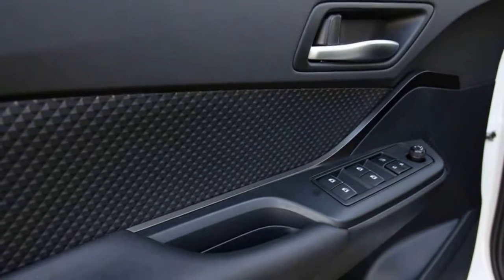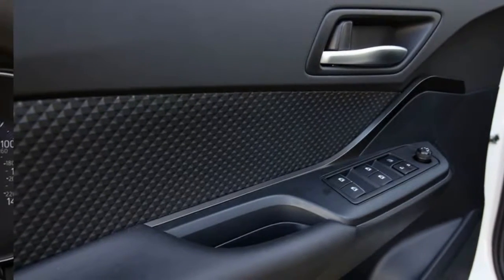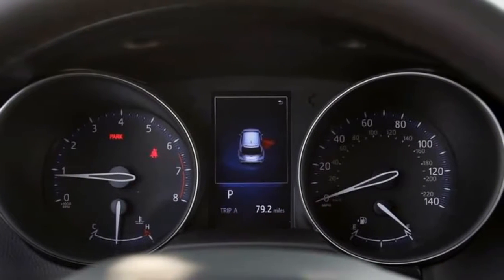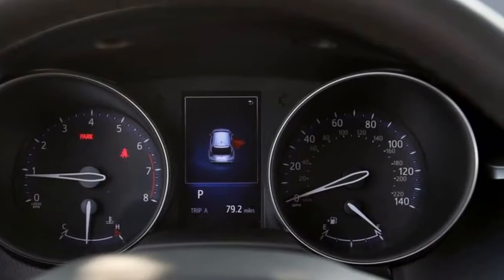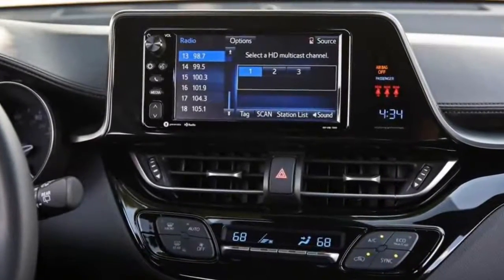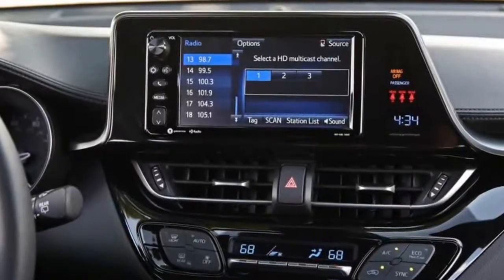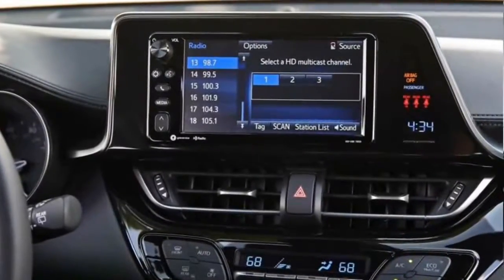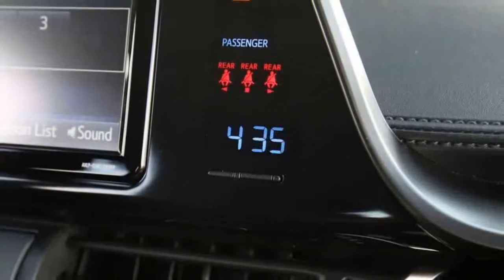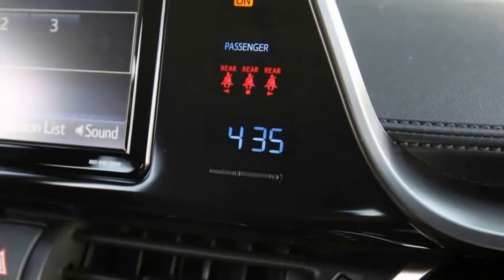We only wish the C-HR had brought more to the compact SUV party. Originally intended to join the Scion lineup before that brand's 2016 passing, the all-new C-HR was transferred to Toyota before it ever got to wear a Scion badge. Its audacious styling was previewed by a concept way back in 2014, and many of that vehicle's design cues made the transition to the production model.